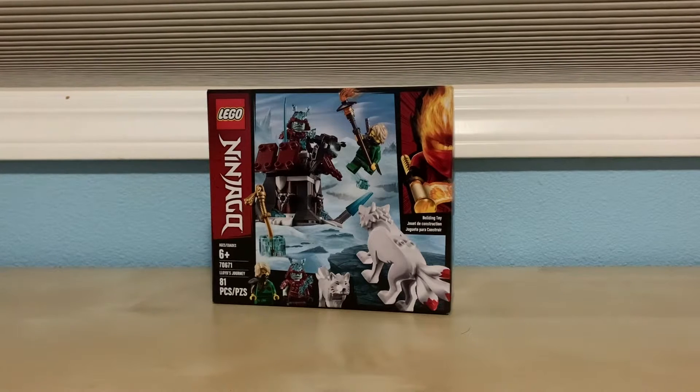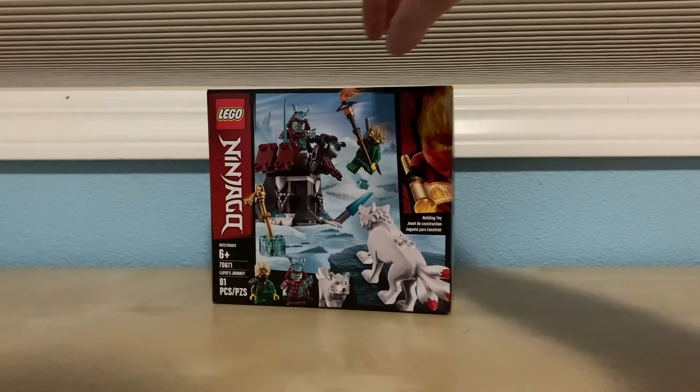Hello, I'm Avery, and today I'm going to do a review on Ninjago Lloyd's Journey that has 81 pieces and ages 6 to 8 and up.